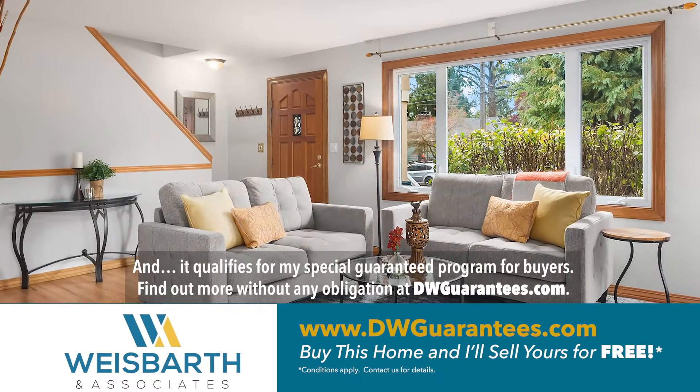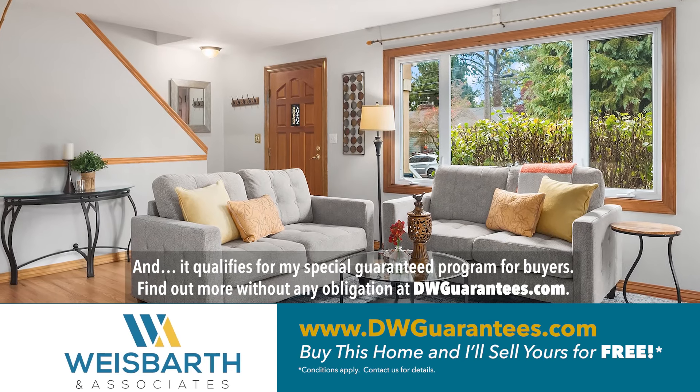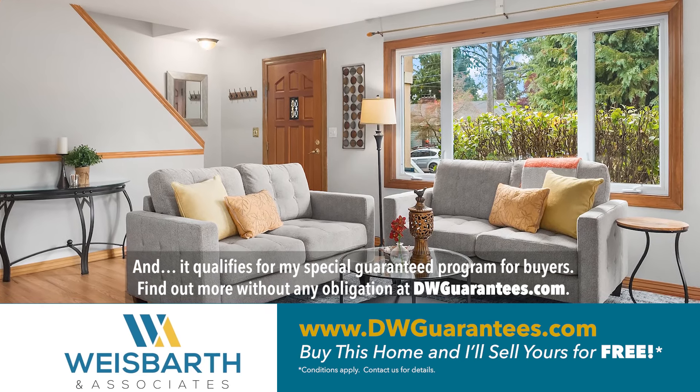And it qualifies for my special guarantee program for buyers. Find out more without any obligation at dwguarantees.com.